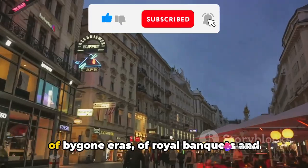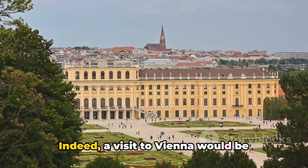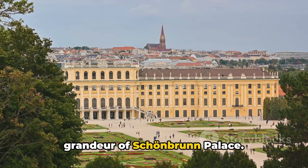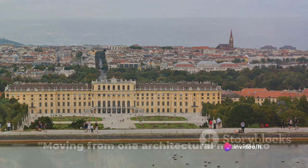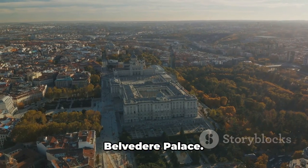Each corner of this palace whispers tales of bygone eras, of royal banquets and grand balls. Indeed, a visit to Vienna would be incomplete without experiencing the grandeur of Schönbrunn Palace — from its opulent rooms to its tranquil gardens, it's a journey into the heart of Vienna's regal past. Moving from one architectural marvel to another, we find ourselves at the Belvedere Palace.